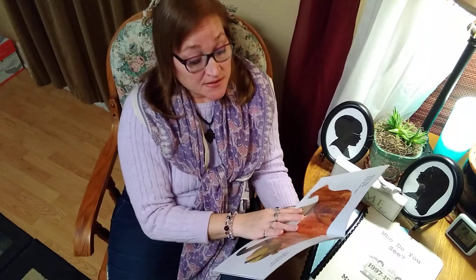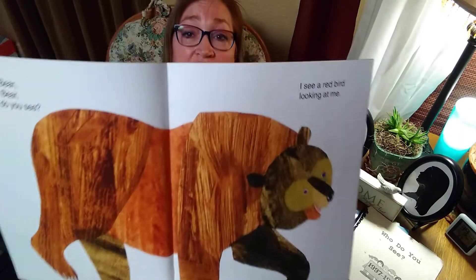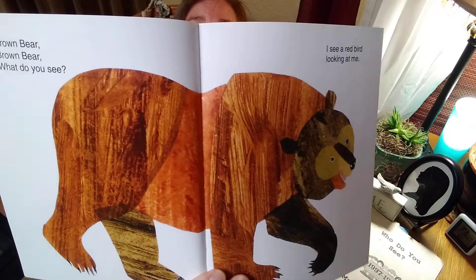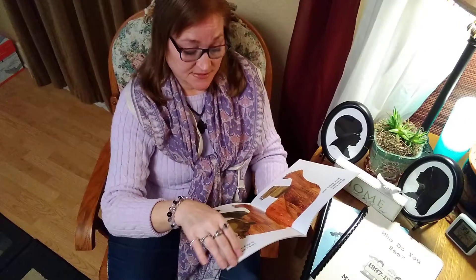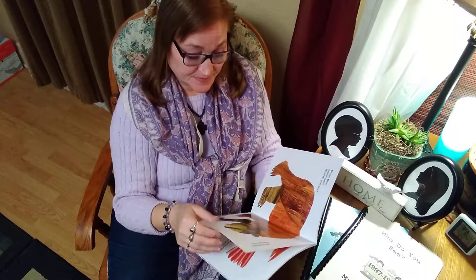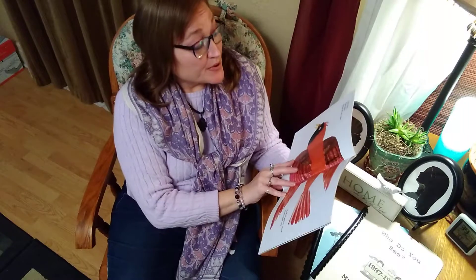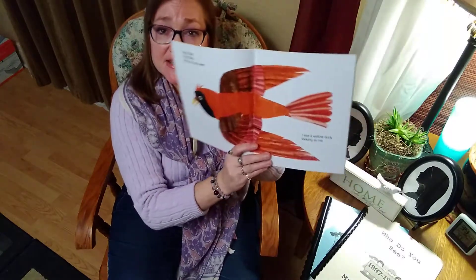Here we go. Brown Bear, Brown Bear, what do you see? I see a red bird looking at me. That is a big brown bear. Red bird, red bird, what do you see? I wonder what the red bird sees.